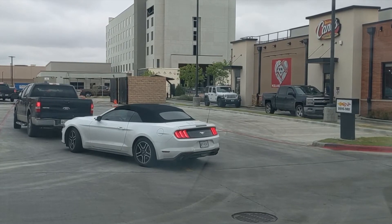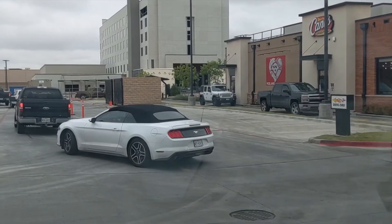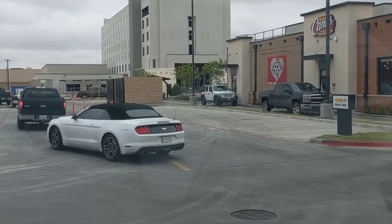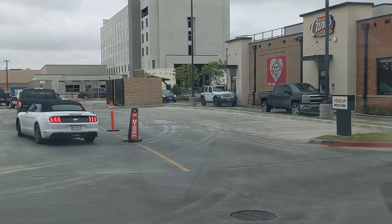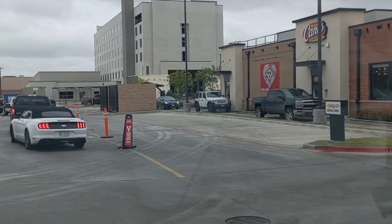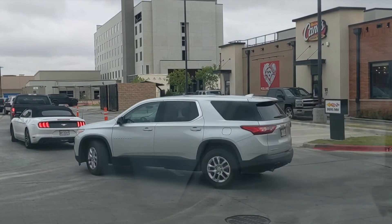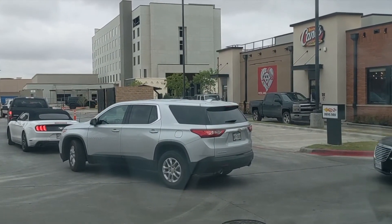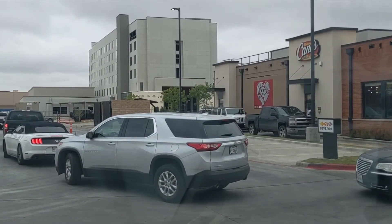I'm going to let this video record a little bit and talk about how Canes can get a little bit better. I'm at Raising Canes here in Midland, Texas. And I want you to notice these drive-thru cars here. Watch how long these cars stick. This is probably a bad example because I've been watching it for a few minutes, eating my food here.